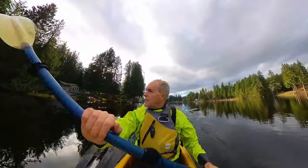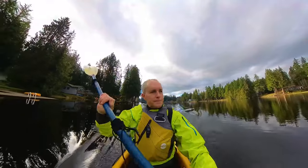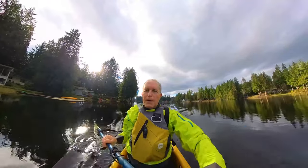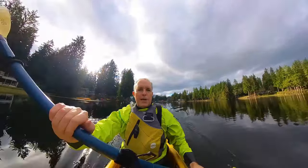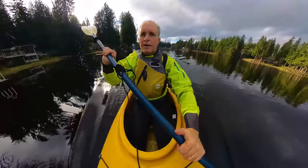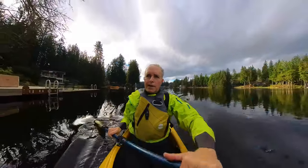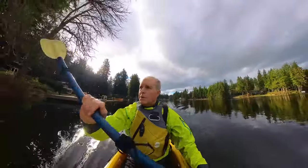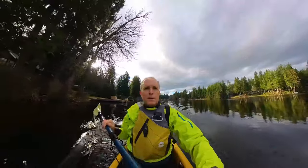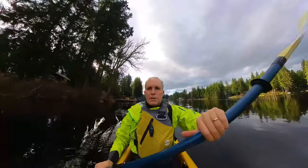I did also get the Rode Wireless Go 2 microphones, but I don't yet have the mount for them on the X3, so I'm hoping the audio is okay. The X3 is about a foot and a half from my face, so there should be fairly good audio. There's very little wind and not much ambient noise, so hopefully the voice is coming through well.